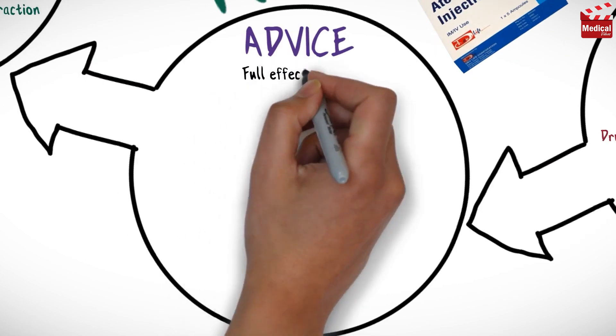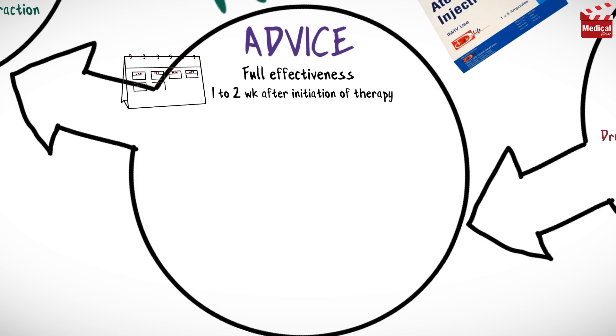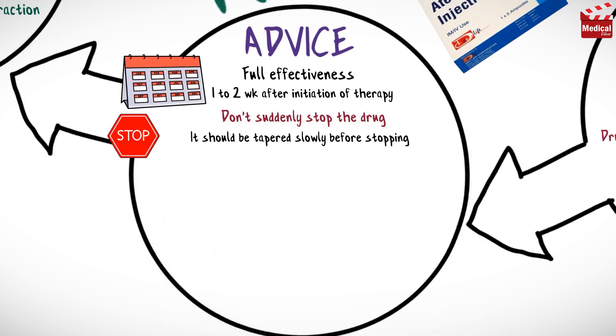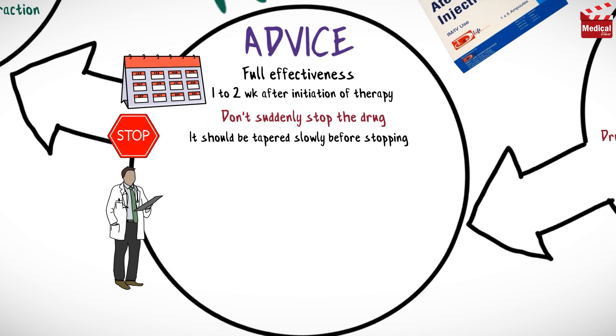Full effectiveness of the drug may not occur for up to 1 to 2 weeks after initiation of therapy. Don't suddenly stop the drug. It should be tapered slowly before stopping, to prevent rebound symptoms and adverse effects. Contact your physician if you want to stop the drug for any reason.